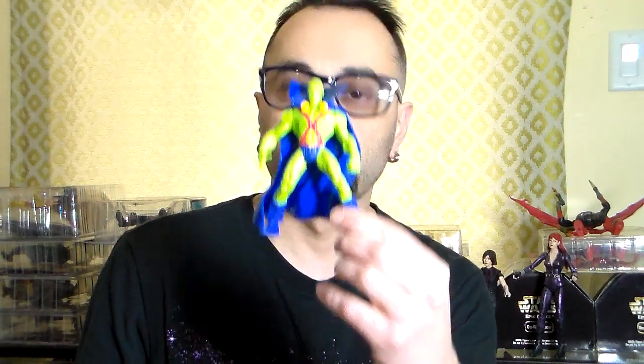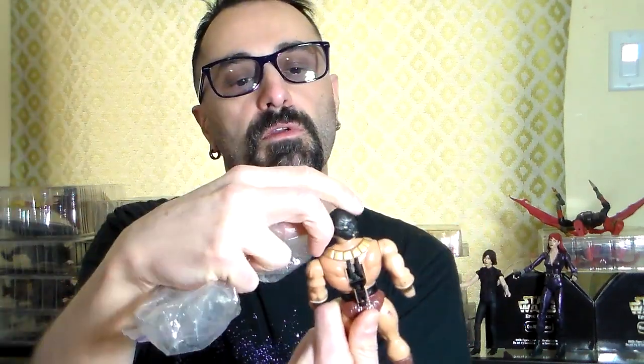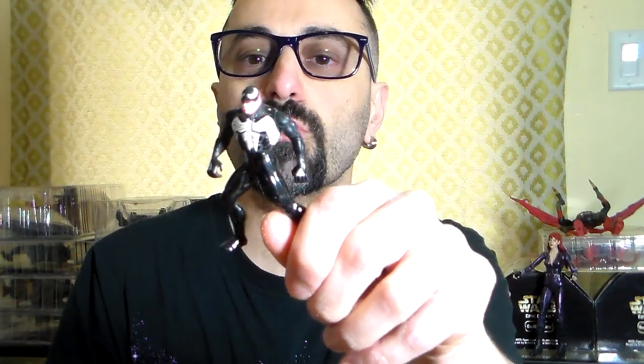From the Justice League line I found a Martian Manhunter — five inch from the five-pack — and there's also a light-up Black Star, though it doesn't work anymore and is missing his accessories. And there's a small Venom — a very tiny little metal Venom, pretty cool.